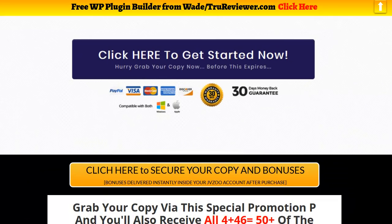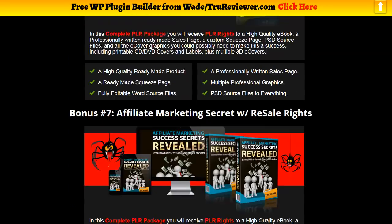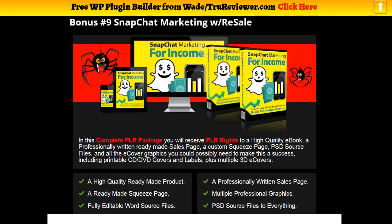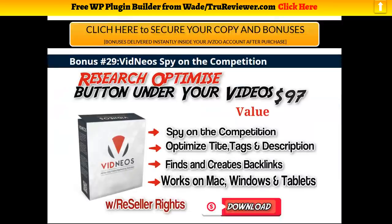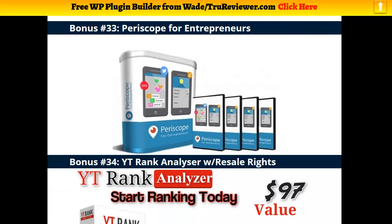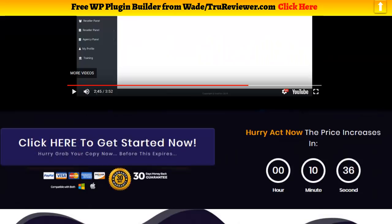I want you guys to know I've loaded this up with a lot of really killer bonuses — 46 bonuses. You'll be able to learn a lot from these, and you can see there are a lot of new titles. You'll be able to resell these and also build your list by using them as lead magnets. At the bottom of the bonuses page you'll find a ton of software, courses, and other items — including Periscope, YouTube analyzer software, and a lot of other really valuable stuff.